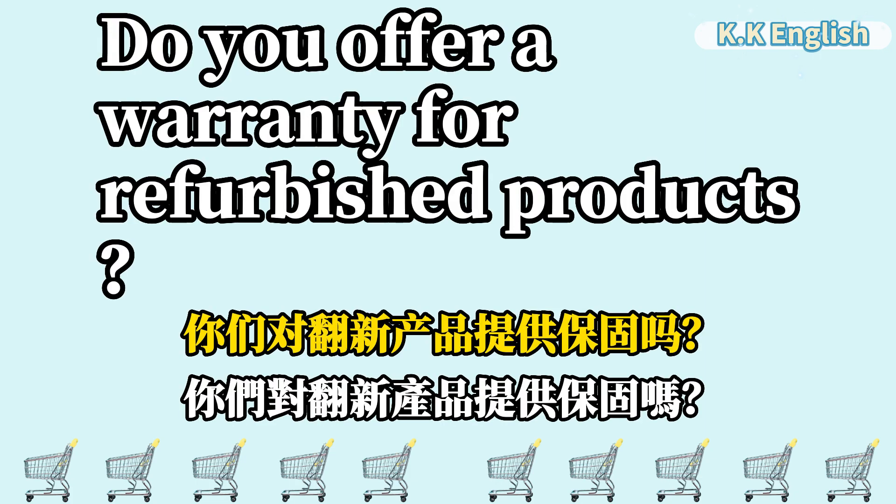Do you offer a warranty for refurbished products? 你们对翻新产品提供保固吗? Do you offer a warranty for refurbished products?